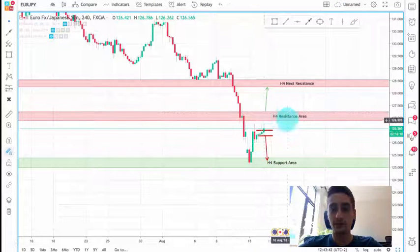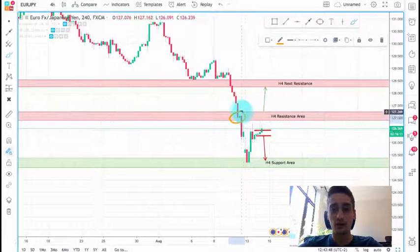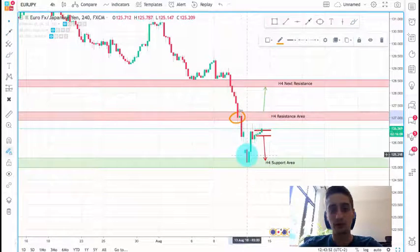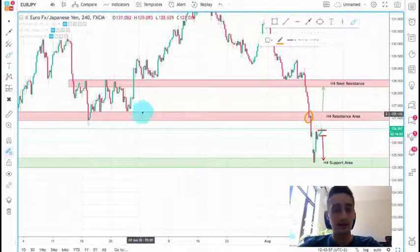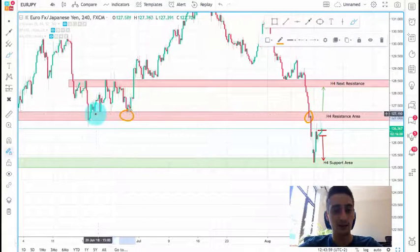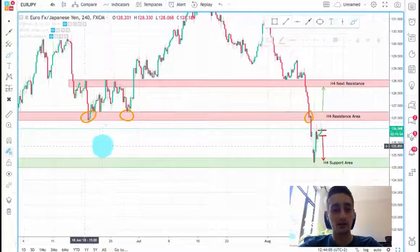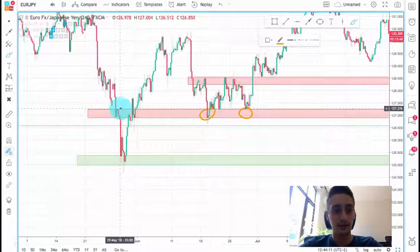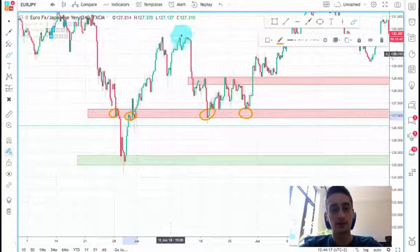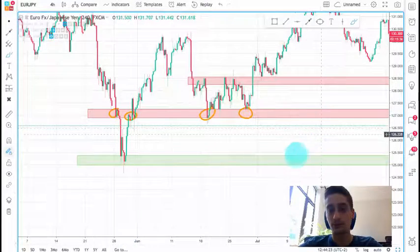Now, why do I believe a bounce from here will happen? First things first — as you can see here, we had a reaction before the pair continued down. And if we zoom out a little bit, you can see how it behaved on this level when the price was above it. You can see it acted as a very strong support level. Going back further, you can see here acting as a support, here acting as a resistance for a while. After the break, it retraced back, acted twice as a support, and then a huge up-run happened.